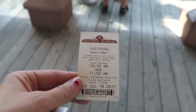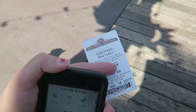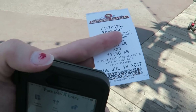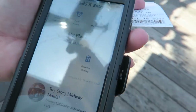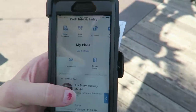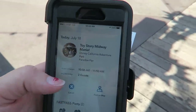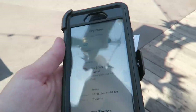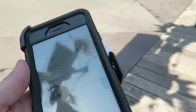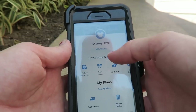Our Midway Mania return time is at 10:50 — that's in about five minutes! What's really cool is that now that we've redeemed with the paper ticket and got a paper FastPass, it automatically links in the app so we can redeem it digitally too. I can't believe we got them back-to-back — this is a crazy amount of time saving.